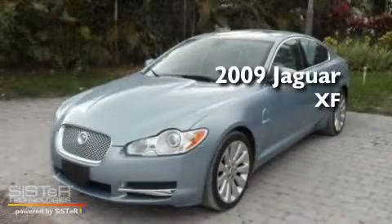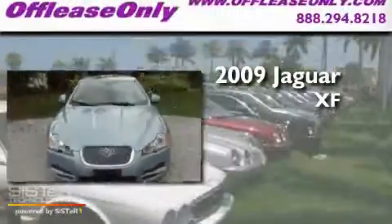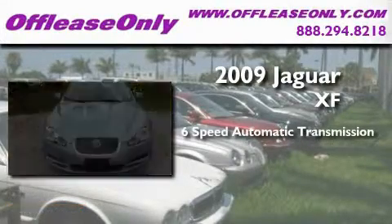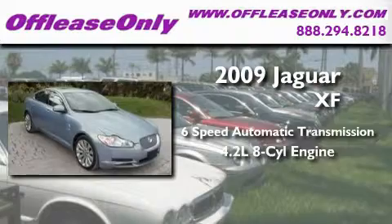This is a 2009 Jaguar XF. This 4-door sedan has a 6-speed automatic transmission and a 4.2-liter V8.